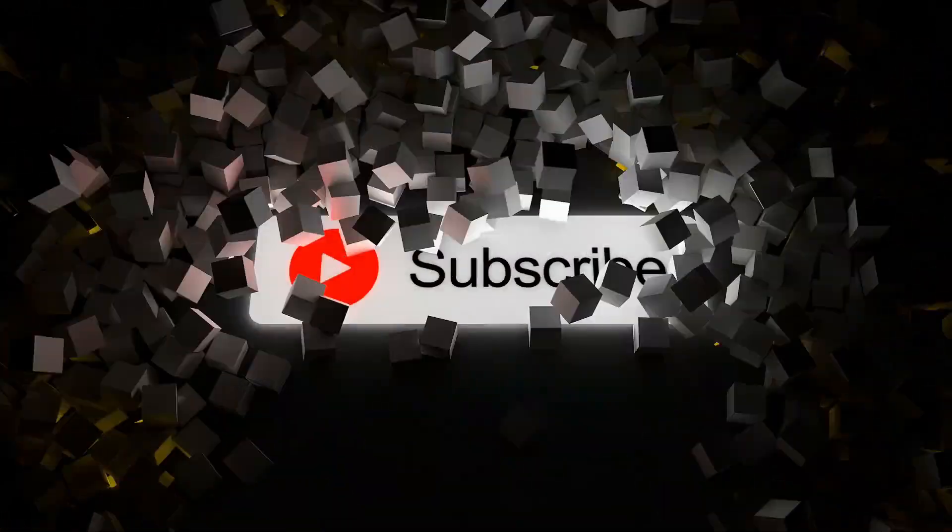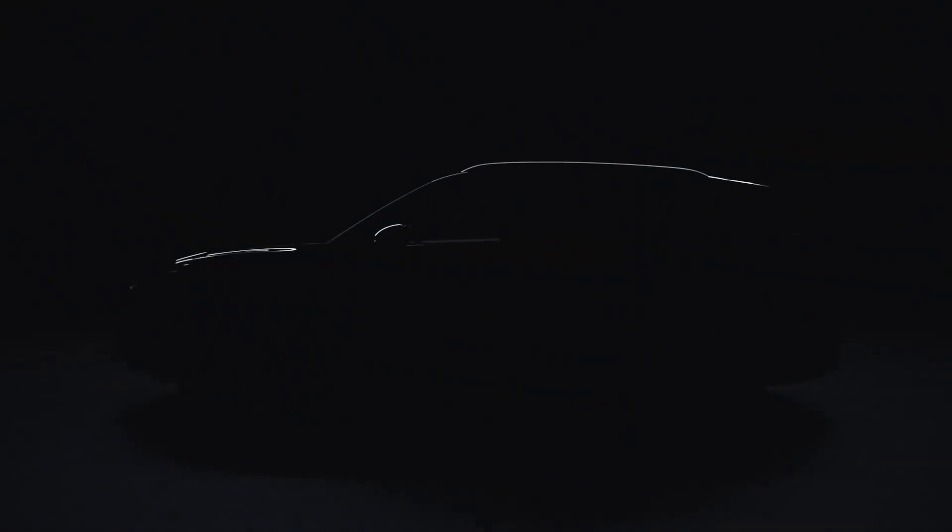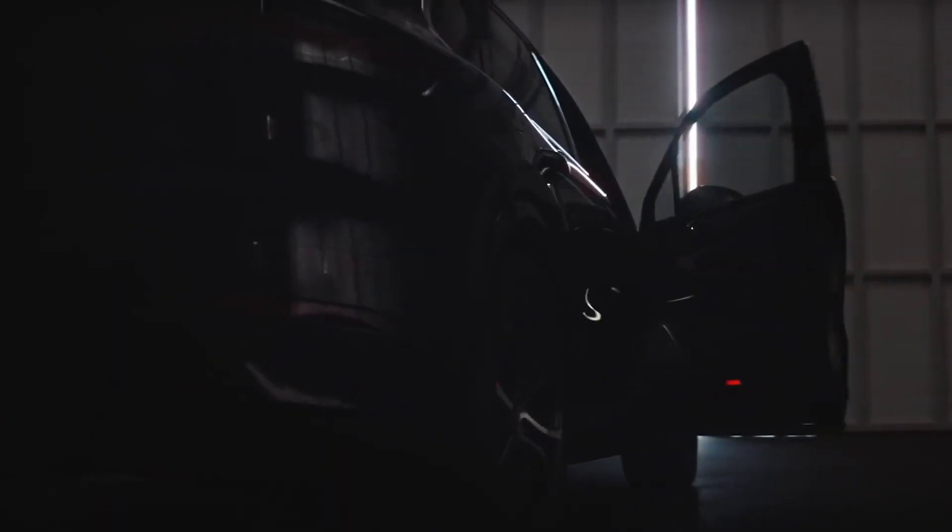If you'd love to know more updates on the latest cars, make sure you subscribe to the channel and give this video a like. And that's all we have for you today on the 2022 Porsche Cayenne. Thanks again for watching! See you in the next video!